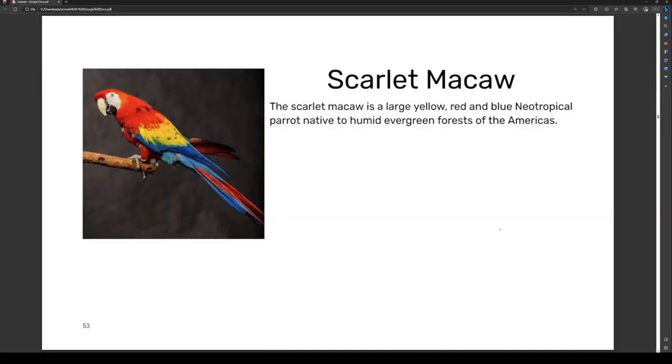Hey guys, welcome to another episode of Animals. I think today is going to be a quick one.